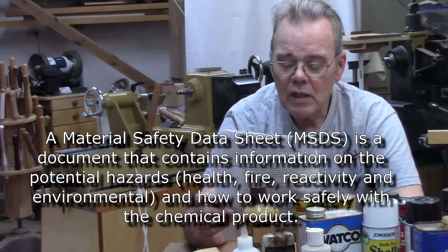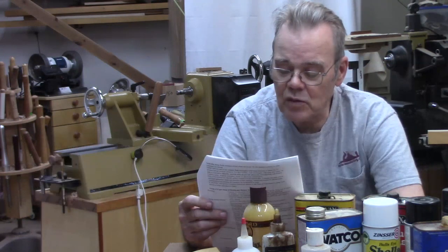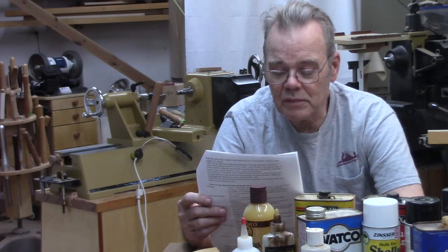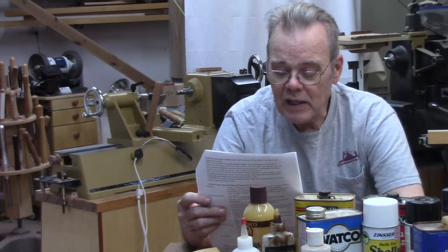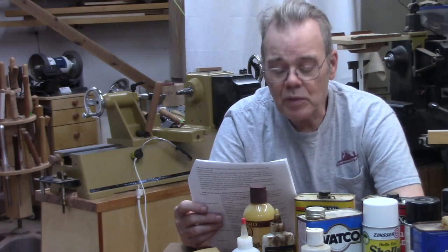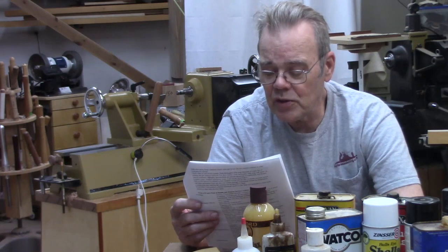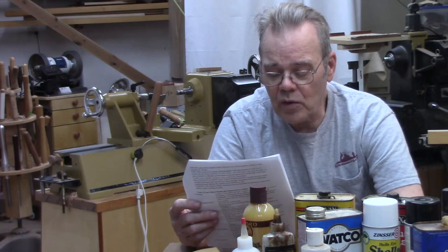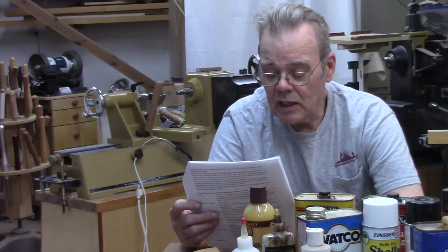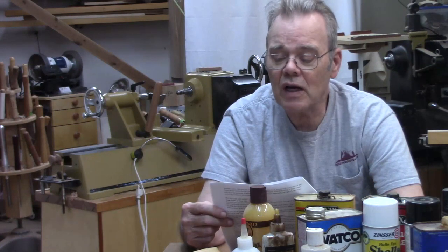Danger: rags, steel wool, or other waste soaked with this product or sanding residue may spontaneously catch fire if improperly discarded. Immediately place rags, steel wool, or other waste soaked with this product or sanding residue in a sealed water-filled metal container. Dispose of in accordance with local fire regulations. Cautions: contains aliphatic hydrocarbons. Contents are combustible. Keep away from heat and open flame. Vapor is harmful. Use only with adequate ventilation. To avoid overexposure, open windows and doors and use other means to ensure fresh air entry during application and drying. If you experience eye watering, headaches, or dizziness, increase fresh air or wear respiratory protection — NIOSH approved — or leave the area. Avoid contact with eyes and skin. Wash hands after using. Keep the container closed when not in use. Do not transfer contents to other containers for storage.